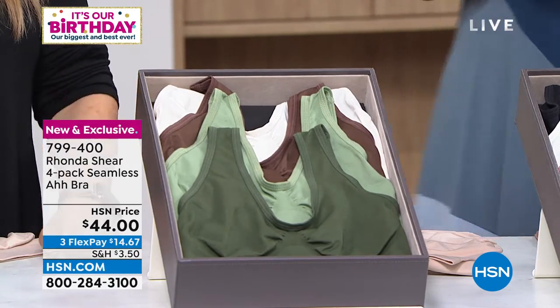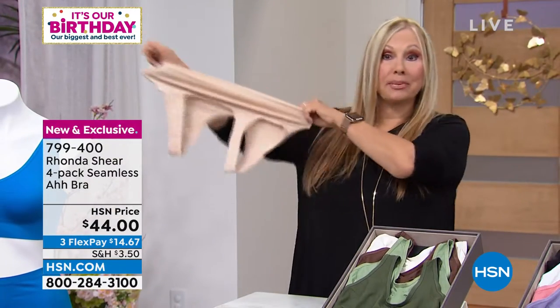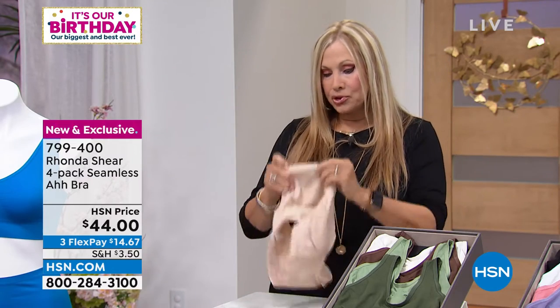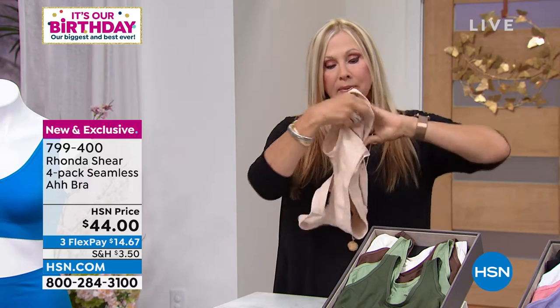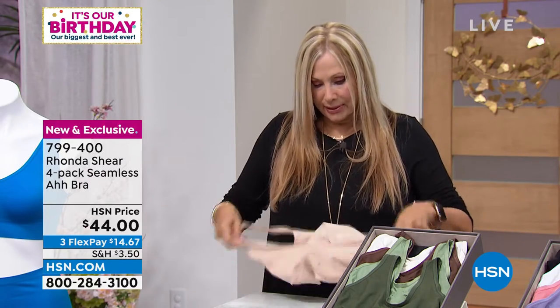We've also got the espresso, the cream, the celadon, and the dark green — so all four, you're getting four at this price. It is a knitted bra. There's no underwire, there's no hooks and eyes. This is where 'shop your top' came from — you can stretch it all different ways. It is virtually a nylon spandex construction. We have this little lip that's knitted into it on the inside of the bra.